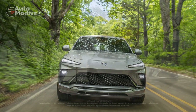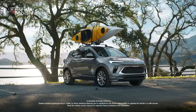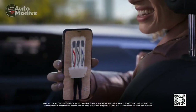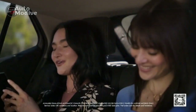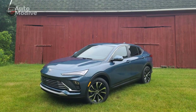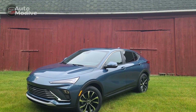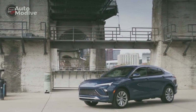Pro 1: Striking design. The 2024 N-Vista boasts a captivating exterior design that effortlessly combines elegance and sportiness. Its aerodynamic lines, sculpted body, and bold grille give it a commanding presence on the road. Buick has paid meticulous attention to detail, resulting in a vehicle that exudes sophistication and modernity.